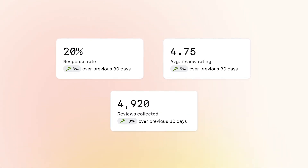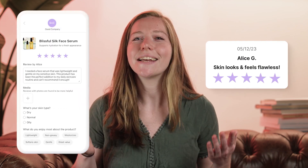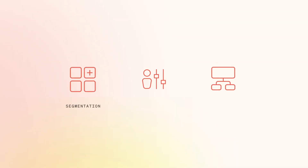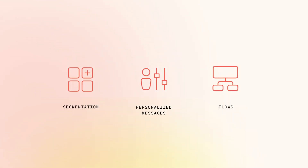Want to analyze your reviews? You can do that too. That way, you'll get a better idea of overall customer trends and sentiment. And all your customer data gathered from reviews — such as product ratings and answers to custom questions — is captured at the profile level, so you can use it throughout Klaviyo in advanced segmentation, personalized messages, and automated flows.